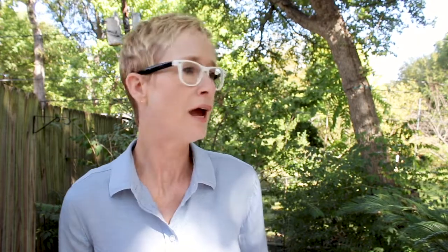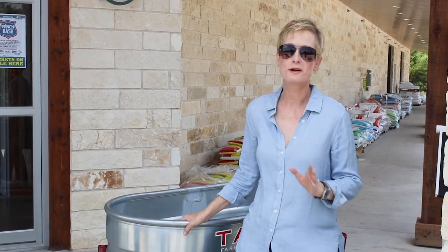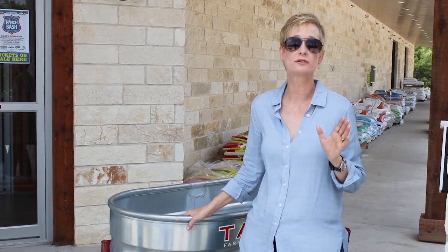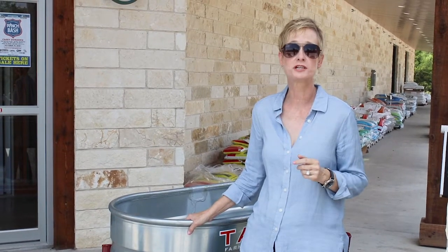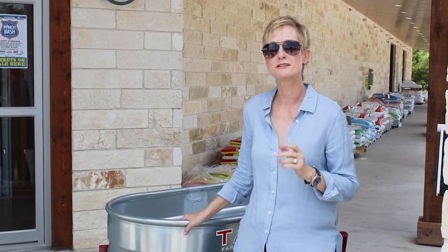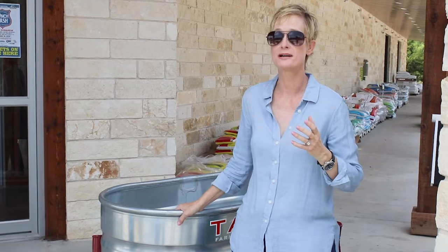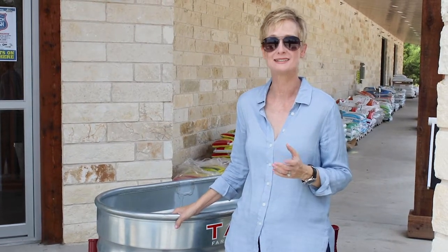Now we have the question: what do we do? Let's head to a hardware store or to a local feed store to get an answer. We're out at Russell Feed and Supply in Far West, Camp Bowie out in Fort Worth, Texas. This is a great place to come for all sorts of things for lawn and garden — this is where we come for our chickens, and you can even find bunnies. But most importantly, we're here to check out what they have for varmints like squirrels and possums, and keeping them off your Christmas lights.